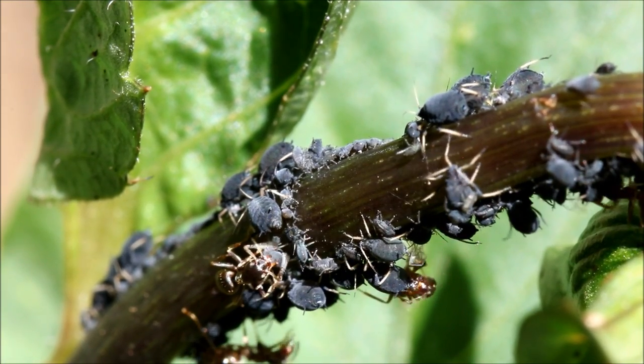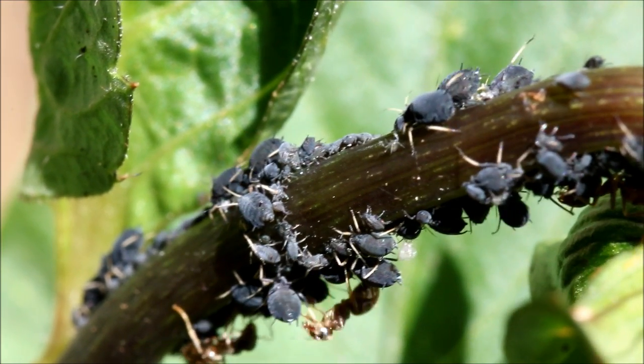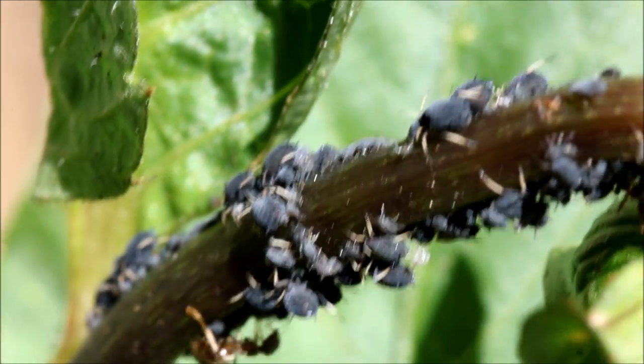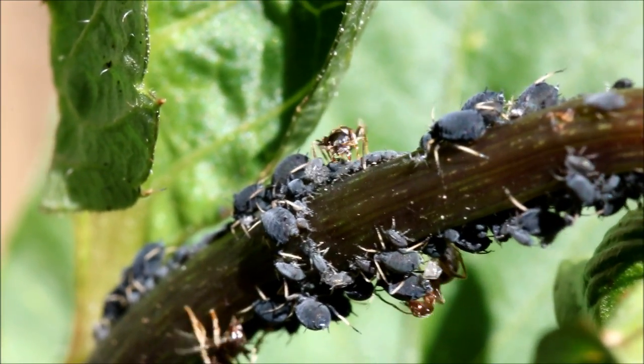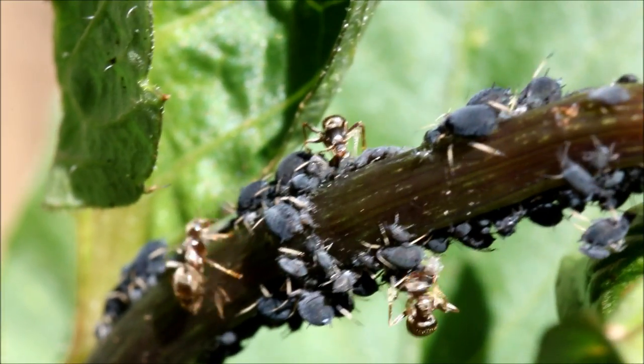Ants have also been known to bite the wings off aphids in order to stop them from getting away. Research has also shown that chemicals on ants' feet tranquilise and subdue the aphids, keeping them close by as a ready source of food.